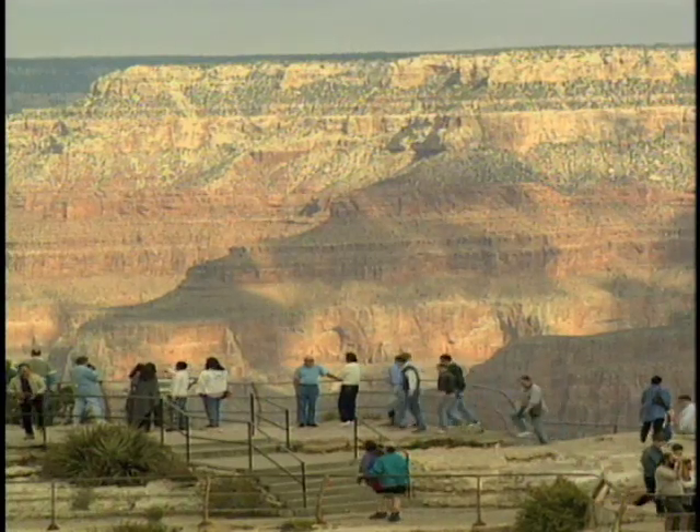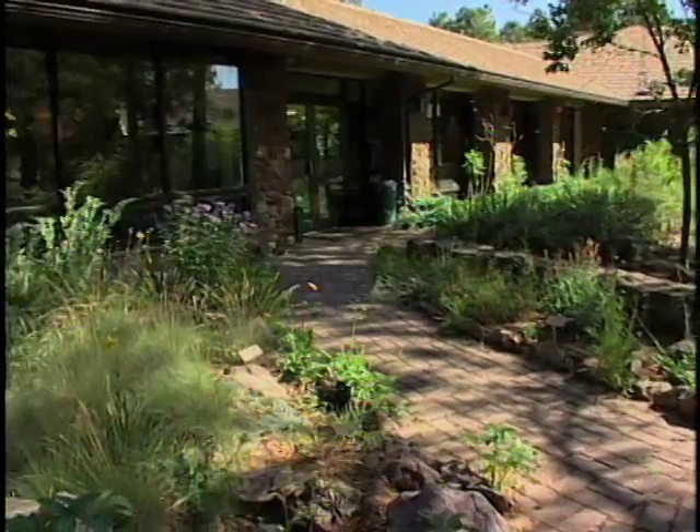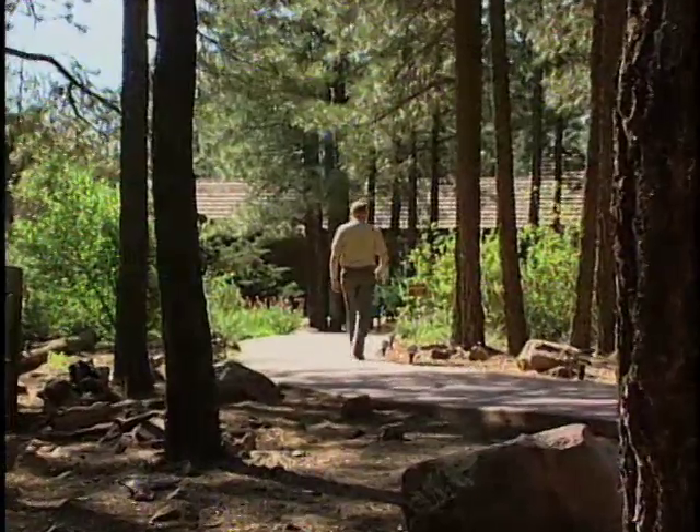If you're ever in Grand Canyon country, take the time to travel south to the Arboretum at Flagstaff. I did just that and learned about some rare endangered mountain flowers from Dr. Joyce Machinsky, Director of Research.